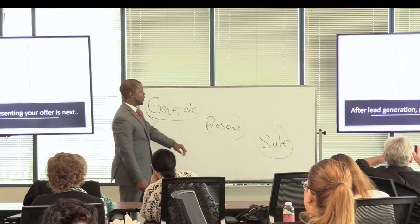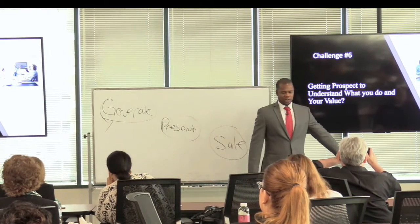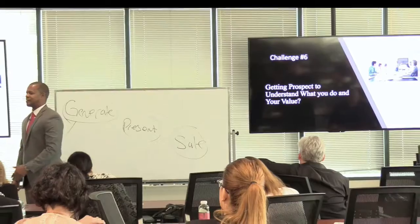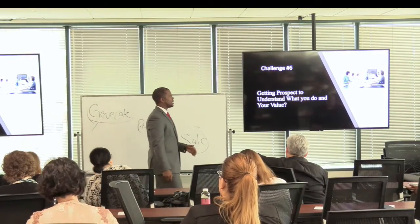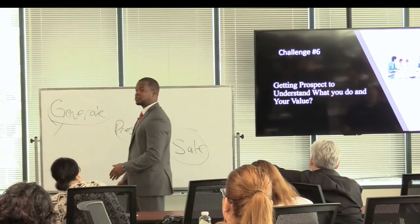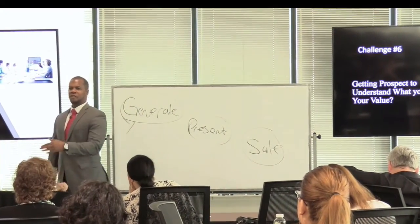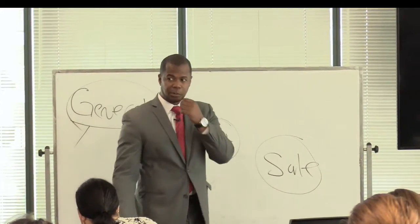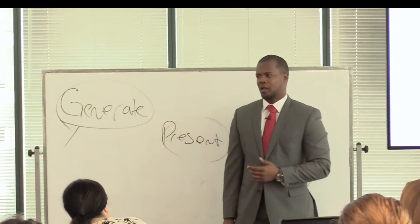After you've generated your lead, now you want to present your product. I've been having a conversation with a gentleman for the past six or seven months, and his major challenge is that buyers simply do not understand what he's doing or the value that his product has to offer. Why don't buyers have a clear idea of what you do? Because you're not explaining it to them properly.